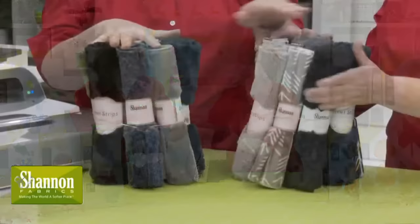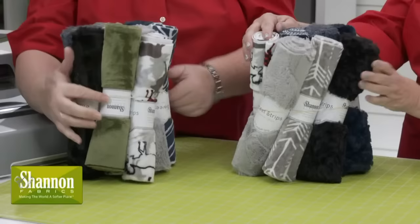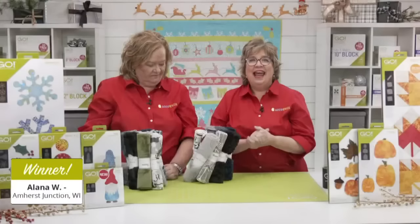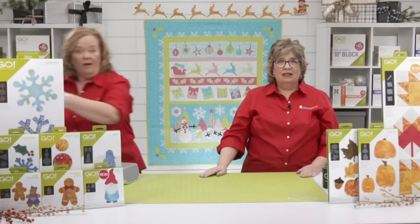Our good friends at Shannon Fabrics have provided fabric bundles to give away — this cuddle fabric is so smooth and would be fun on the backs of projects, and these are 10-inch strips. The first lucky winner of a Shannon Fabric Bundle is Alana W. from Amherst Junction, Wisconsin — congratulations! And the second lucky winner is JCW from Gastonia, North Carolina — congratulations! A huge shout-out to our good friends at Shannon Fabric for sponsoring our show and providing our fun giveaway today.